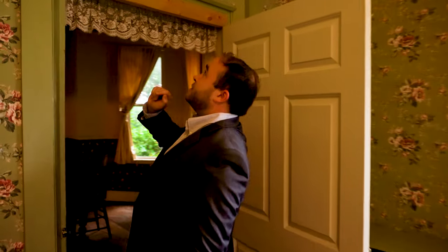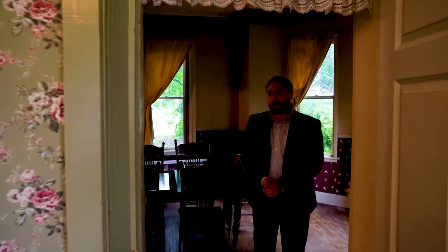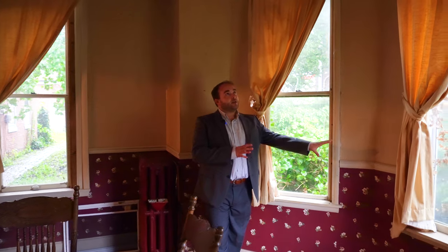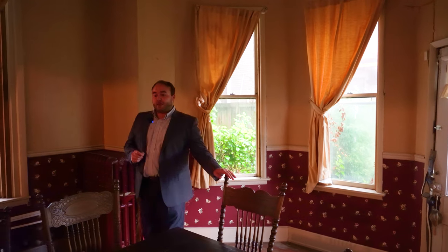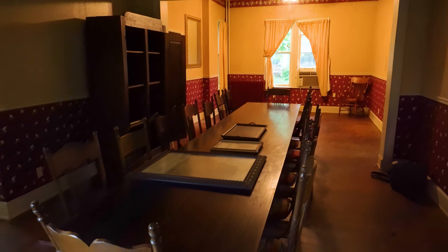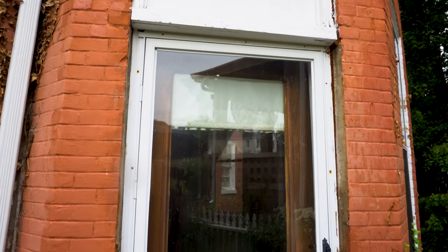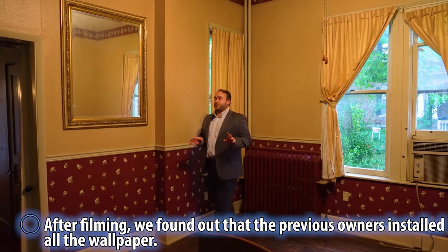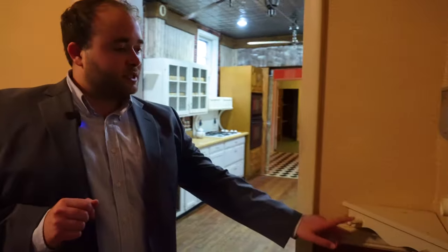Moving out of the parlor, we pass through a door that appears to have had a transom window that's since been boarded over. We enter the dining room, which is really spacious — it runs the entire width of the house and has a bay window outcropping for extra light. The dining table was crafted by the previous owners who restored the house and left it for Hurricane Katrina survivors. The house was also a framery at one point, and there's some fun period-accurate wallpaper, a painted radiator, and a charming corner shelf.